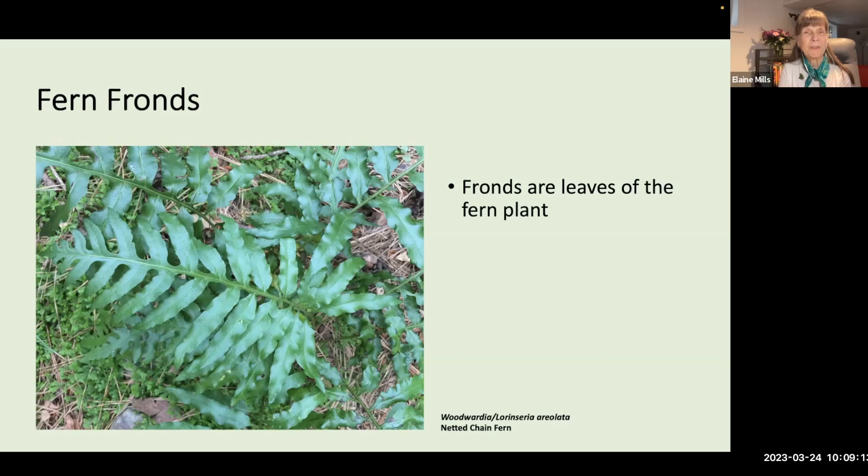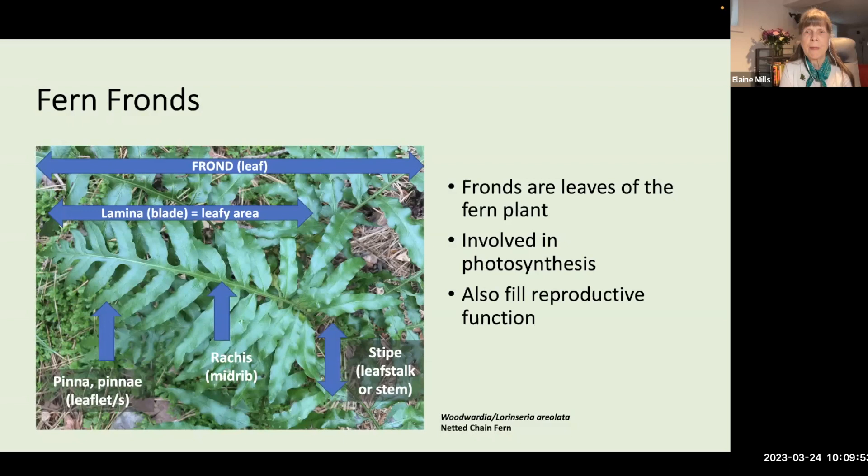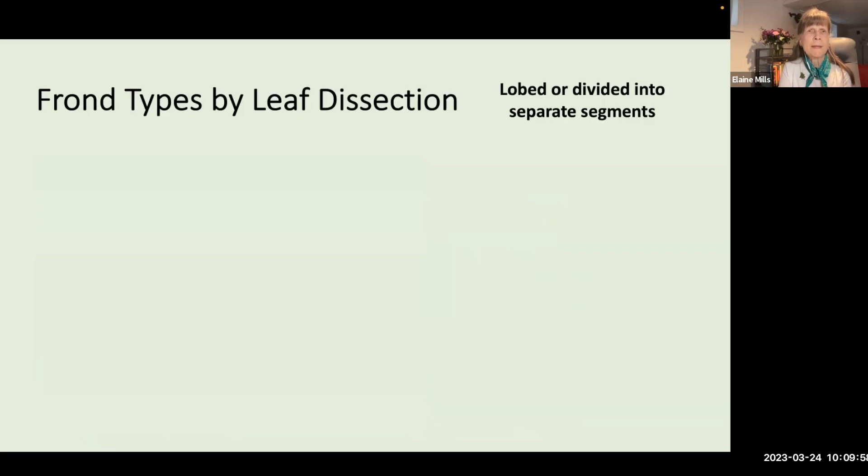The fronds of ferns are the leaves of the fern plant, divided into several parts. The leaf stalk or stem is the stipe. The lamina or blade is the leafy area of the frond, with a central midrib or vein called the rachis. The fern frond is further divided into pinnae or leaflets (singular: pinna). Fronds have two functions: photosynthesis and reproduction.